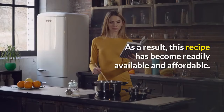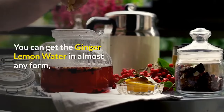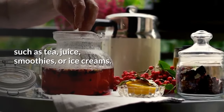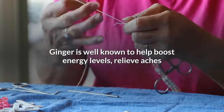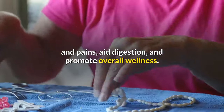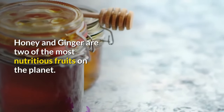This recipe has become readily available and affordable. You can get the ginger lemon water in almost any form, such as tea, juice, smoothies, or ice creams. Ginger is well known to help boost energy levels, relieve aches and pains, aid digestion, and promote overall wellness.